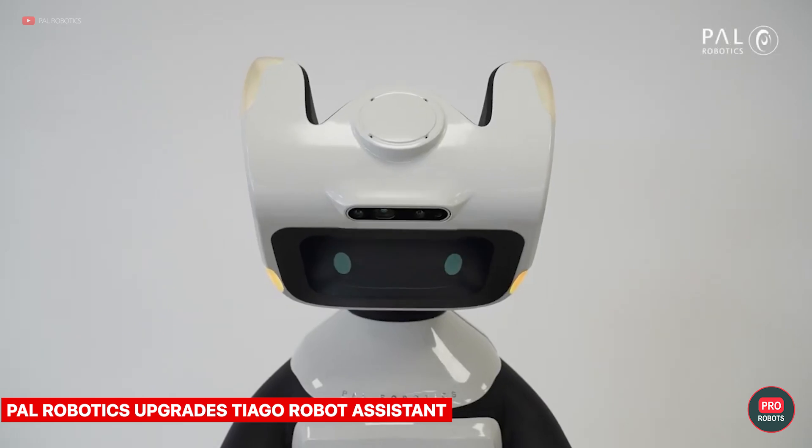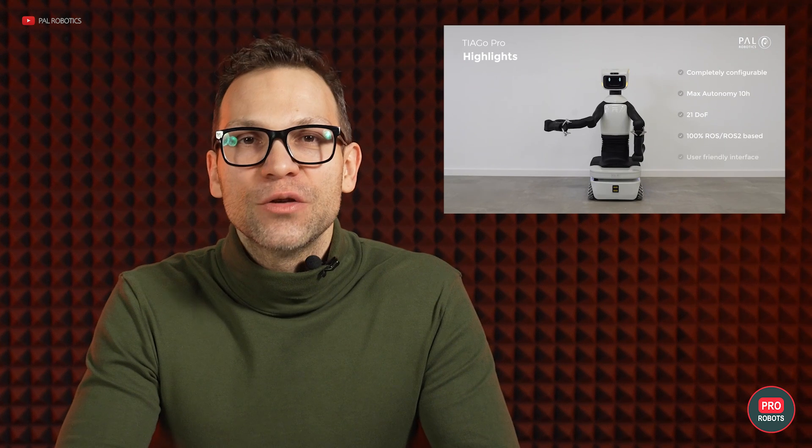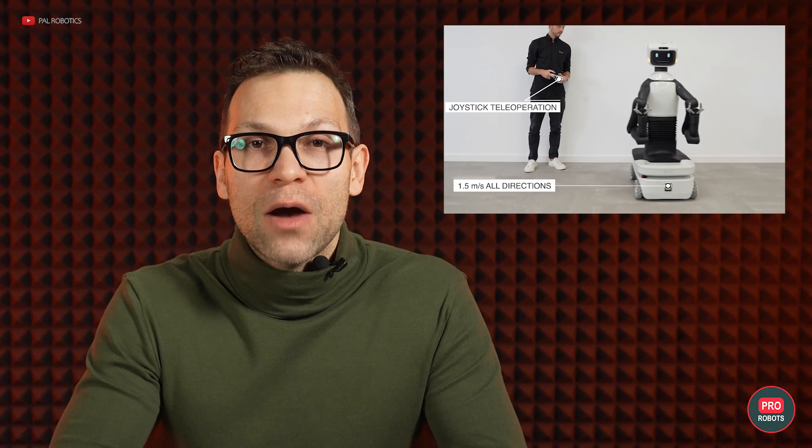PAL Robotics has updated their robot assistant Tiago. The new Tiago Pro version has more dexterity and accurate series elastic actuator arms, which are also quite long, and an expressive face for human interaction. The robot is designed to assist medical personnel and is now equipped with safety brakes in all joints.